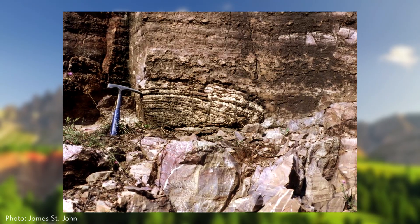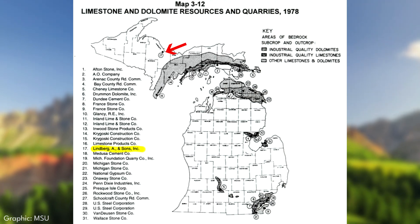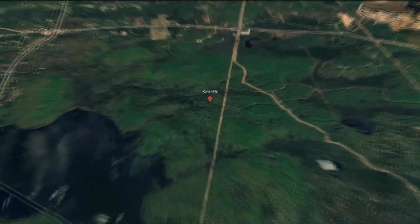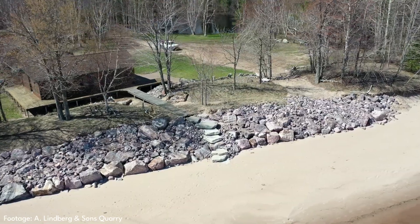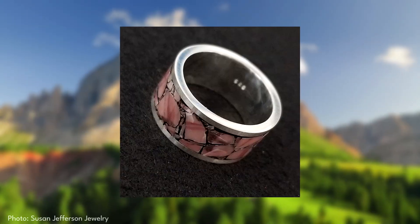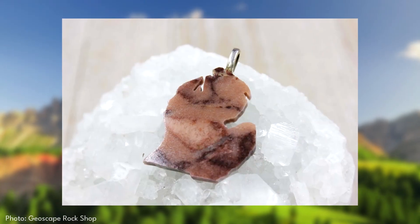Beyond its geological significance, Kona dolomite has had an importance as a local economic resource in the Upper Peninsula. It can only be found in the Kona hills of Marquette and has been historically almost entirely quarried by just the A. Lindbergh and Sons quarry. It has often been sold for many different purposes including building stones, but its appealing appearance has gained an ornamental value and is popular with collectors for items such as spheres, jewelry, and ornaments.